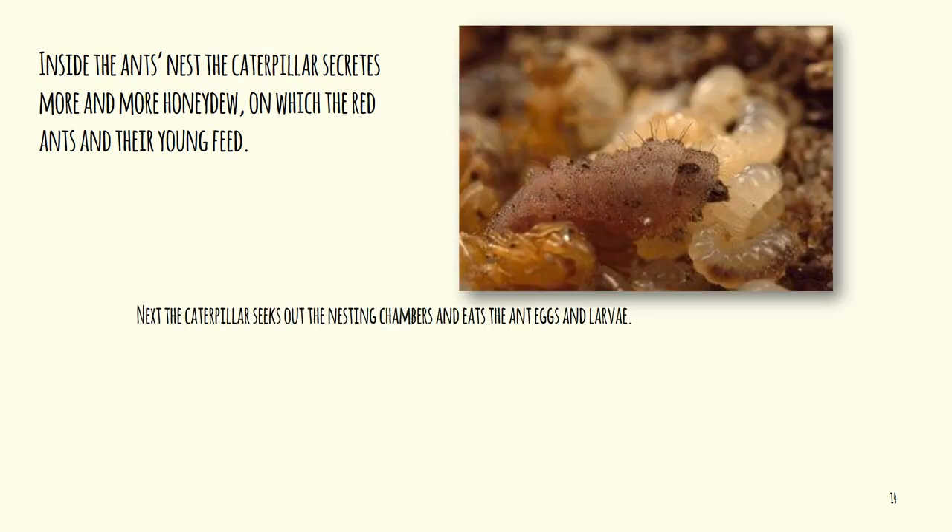Inside the ant's nest, the caterpillar secretes more and more honeydew, on which the red ants and their young feed — they delight in that. But then the caterpillar seeks out the nesting chambers and its character changes altogether, for now it's the caterpillar's turn to feed. It starts to feed on the ant eggs and the larvae. It does this through the rest of the summer and through the autumn, and then during the winter period it hibernates in that nest.